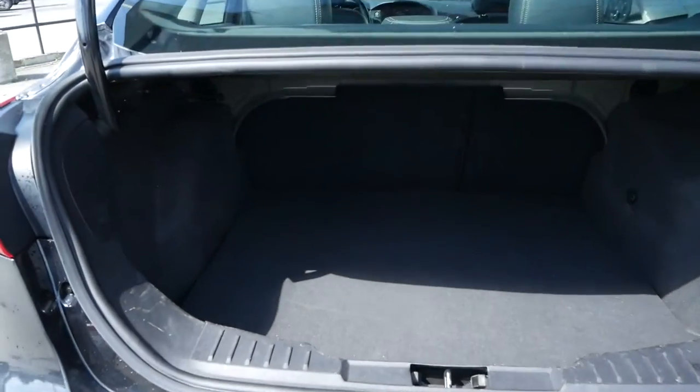Moving to the trunk of the vehicle, you have lots of cargo space, some additional storage on the sides, as well as your spare tire.